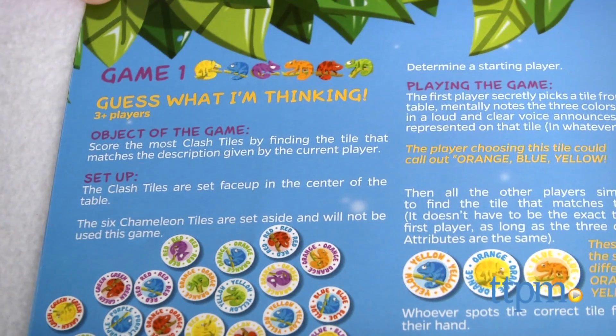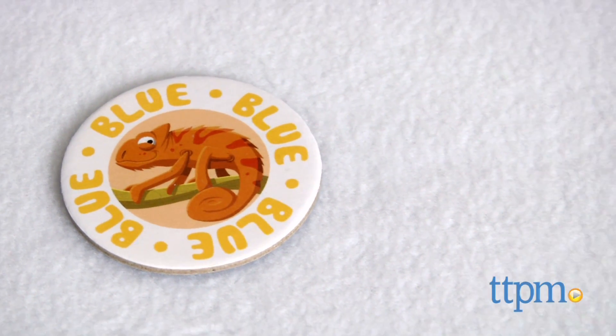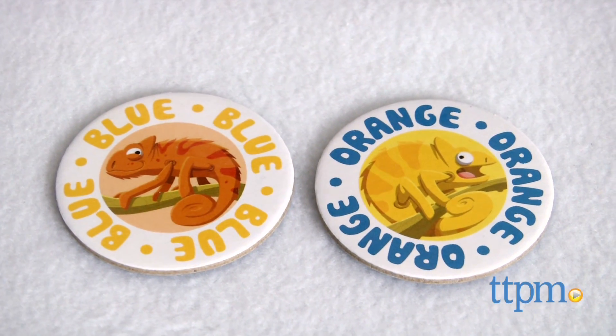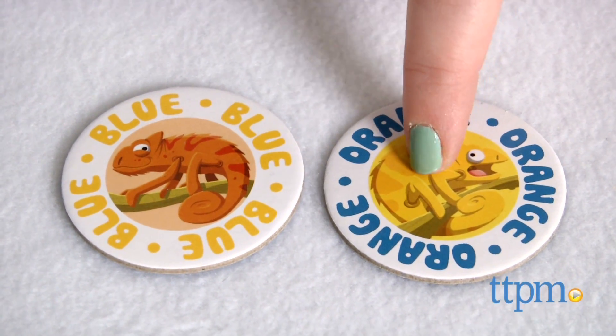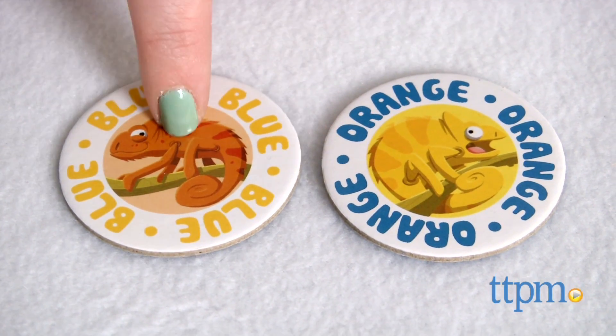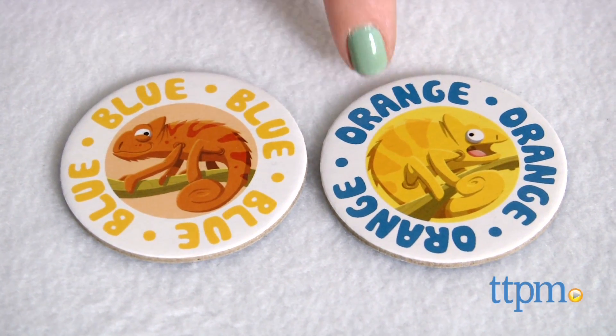For example, in the first game variation, Guess What I'm Thinking, you'll need to match three colors. If you're looking for a match for a tile that has an orange chameleon, the word blue, and yellow as the color in which the word is written, you would find a tile matching blue.